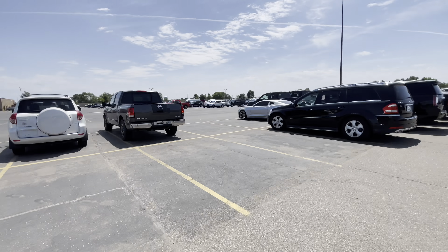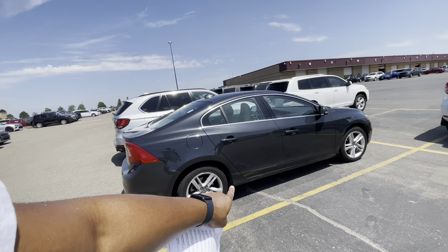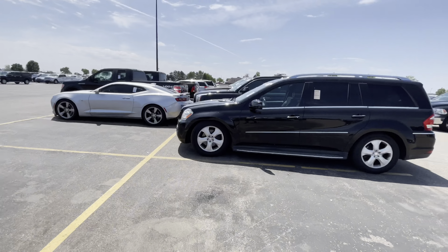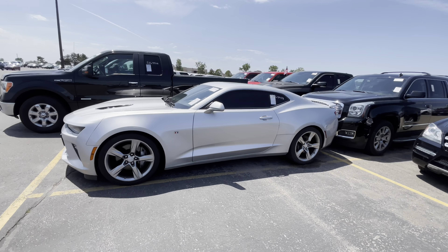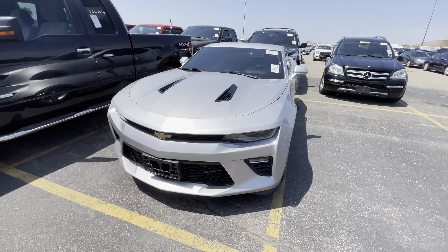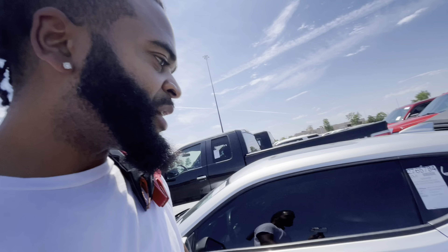I'm trying to show y'all - this car has been here for a long time, like three months. These dealers paid all this money for these cars and can't get their money back. This joint right here is looking nice though. This is a 2018 with the V8 in it and only 26,000 miles on it.